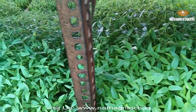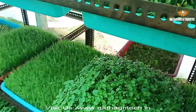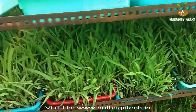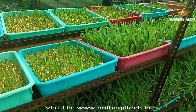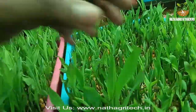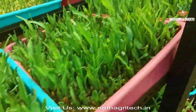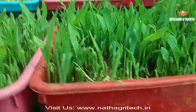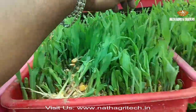Advantage 3: Less Water Requirement. Compared to conventional fodder production, hydroponic fodder requires much less water. Only 3-4 litres of water is necessary to grow 1 kg of hydroponic fodder, whereas for traditional fodder, approximately 70-100 litres of water is required.